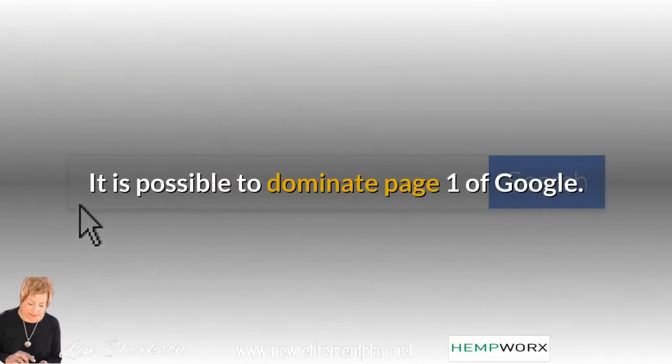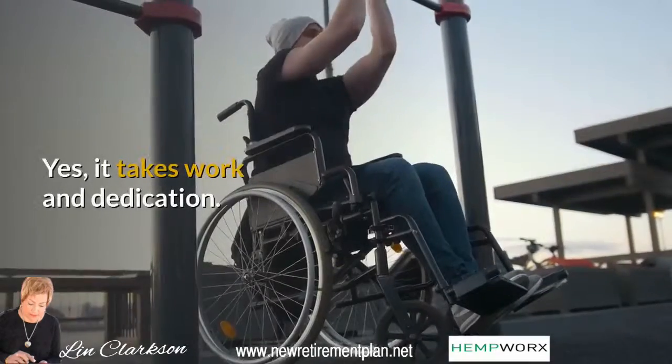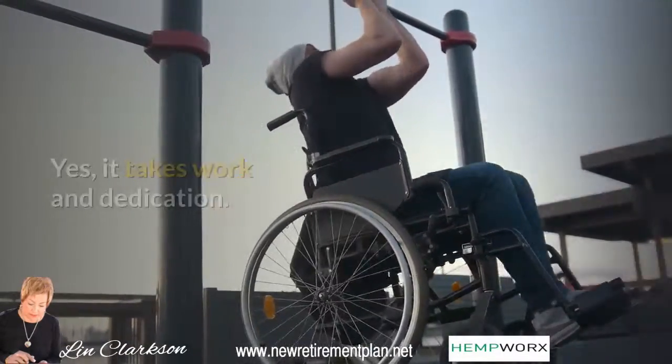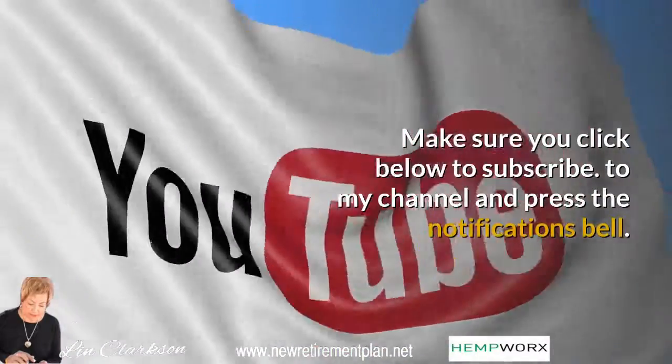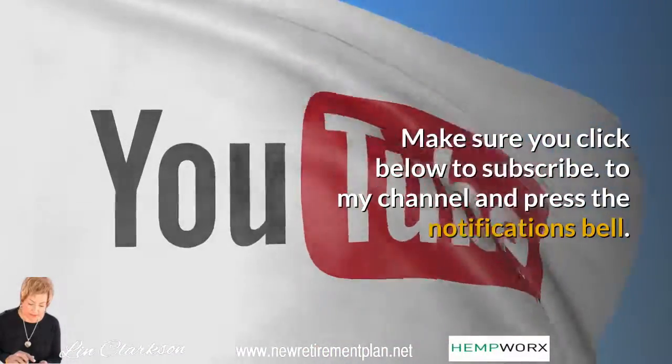It is possible to dominate page one of Google. Yes, it takes work and dedication, but the rewards can be significant. Make sure you click below to subscribe to my channel and press the notifications bell.